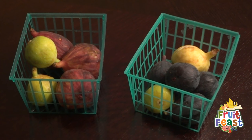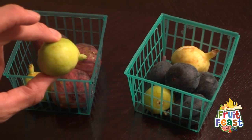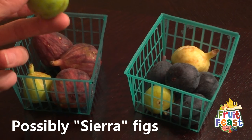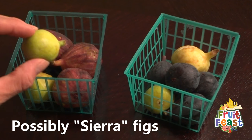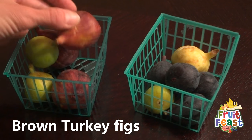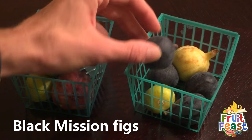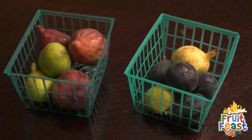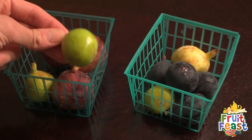It's fig season, so I wanted to show you three figs that are often sold in stores. Here we have the green ones, which are called Calimira — I'm not sure how to pronounce it — but these are the green figs, then we have brown figs, and we also have black figs. They're all delicious; I particularly like the green ones.